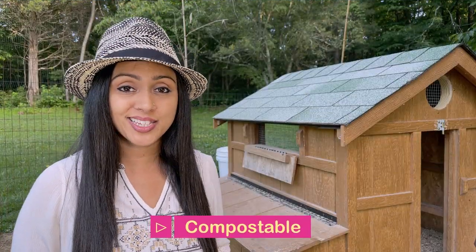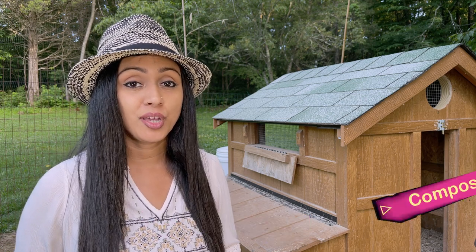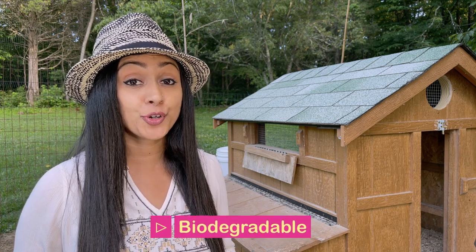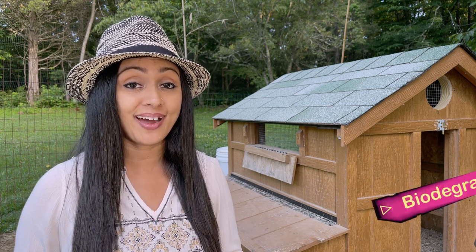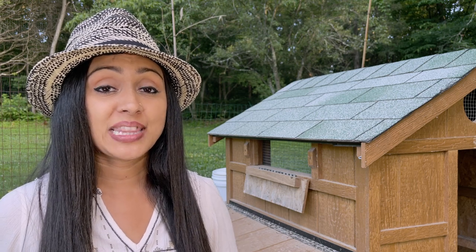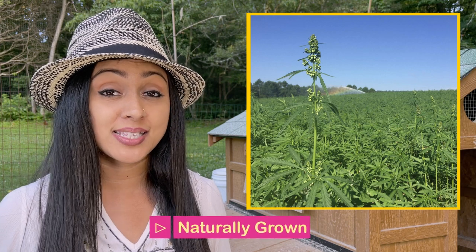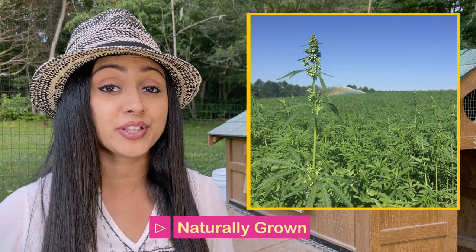If you like to compost, this bedding is fully compostable and biodegradable, so when it's time to empty out your brooder or coop you can toss all that bedding right into your compost pile. If you like to use something that is clean and pure, this bedding is chemical free — no herbicides, no pesticides — so it's really nice to use something that is a hundred percent naturally grown.